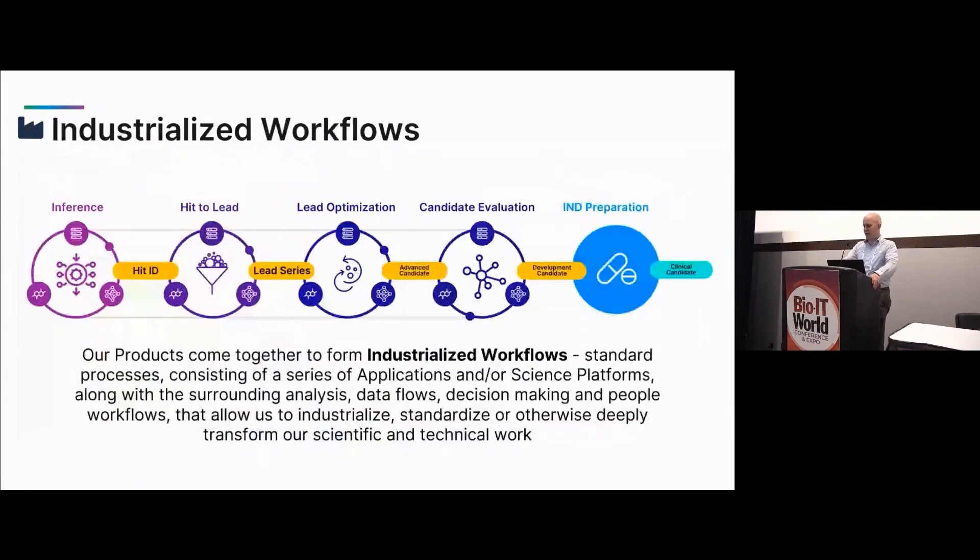All of these product types ultimately get stitched together in what we call industrialized workflows — a meta-product. These are standardized processes consisting of a series of applications or digital and scientific platforms, along with flows that connect them. Once you have all those pieces built as platforms or products, you can stitch them together to create effective workflows for whatever your purpose is. What is often deemed a very manual, human-centered approach — hit to lead, lead optimization, candidate evaluation, IND preparation — can be standardized by leveraging platforms and products, turning it into a less bespoke but more industrialized venture.